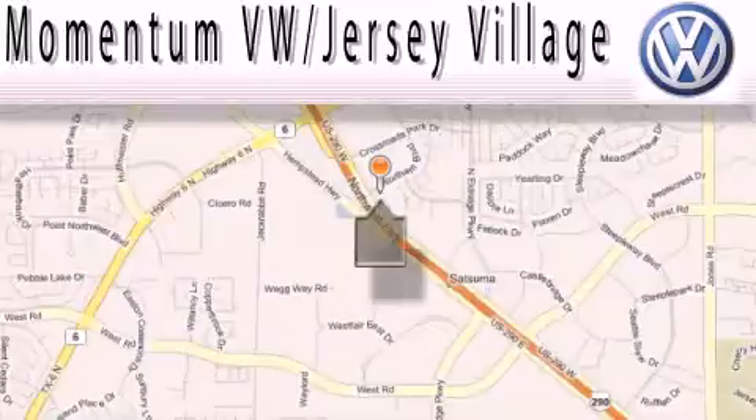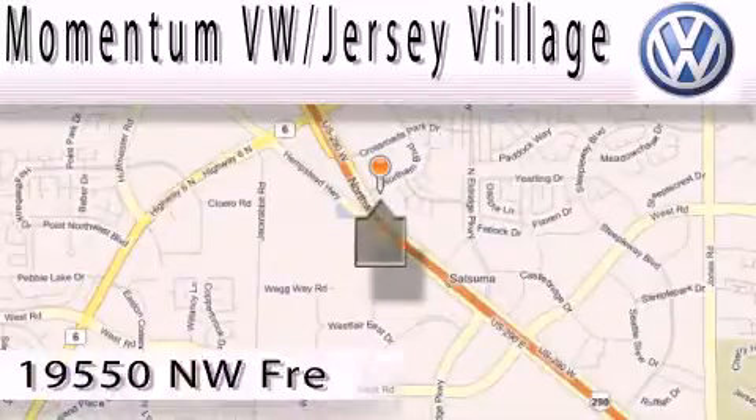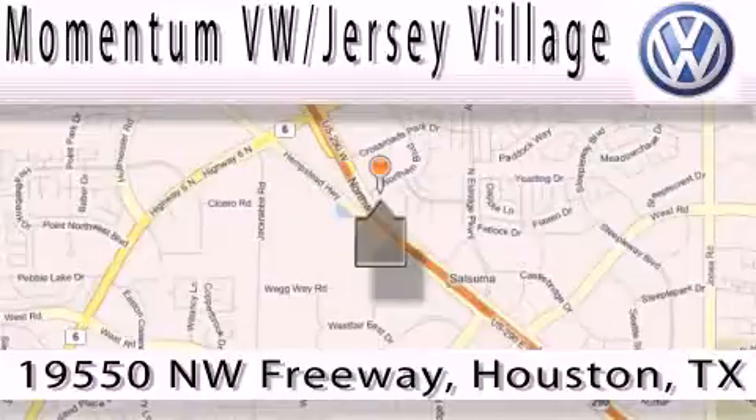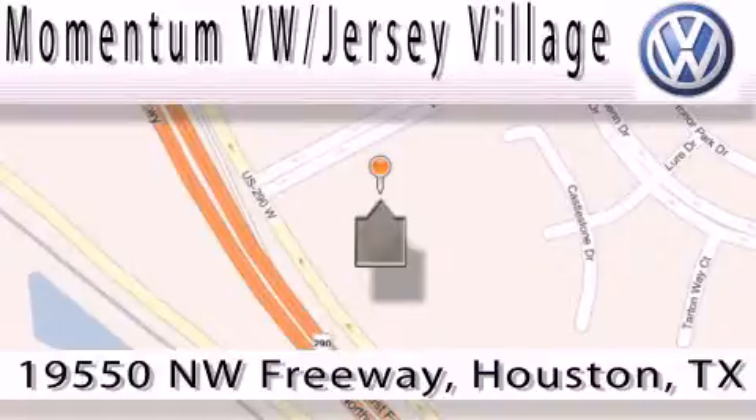Extreme low-pressure sales, extreme friendliness, and extreme fair pricing — that's Volkswagen of Jersey Village. A proud member of the largest dealer chain in Houston. Contact our internet department today or stop on by, we're easy to find. Just take 290 West to the Eldridge Parkway exit.